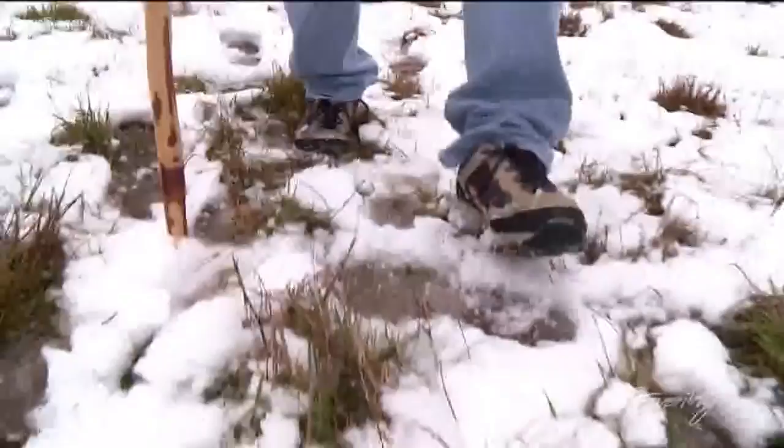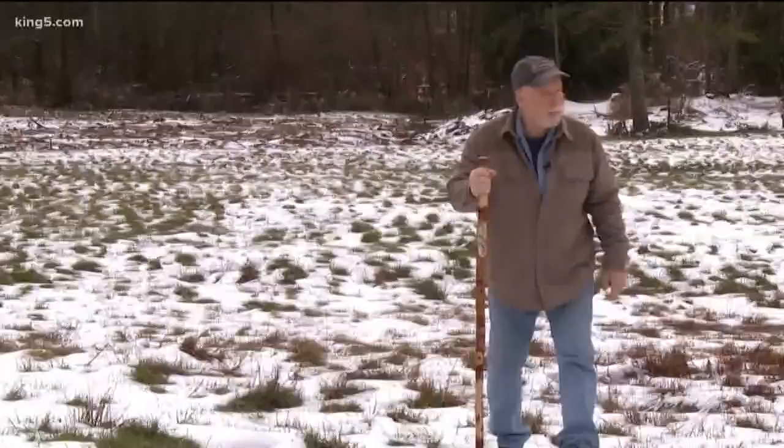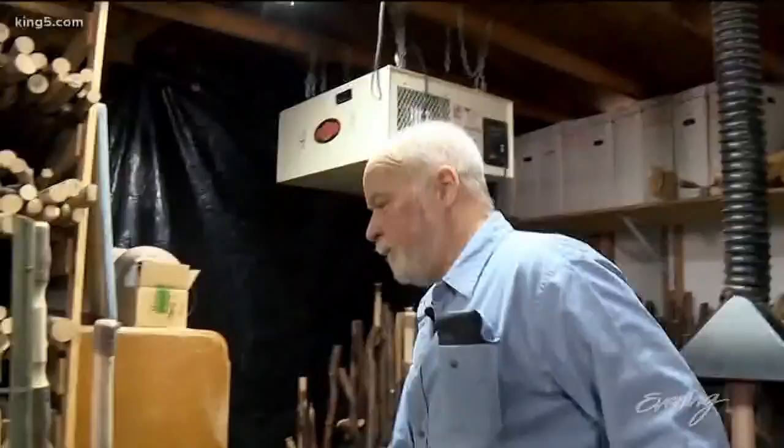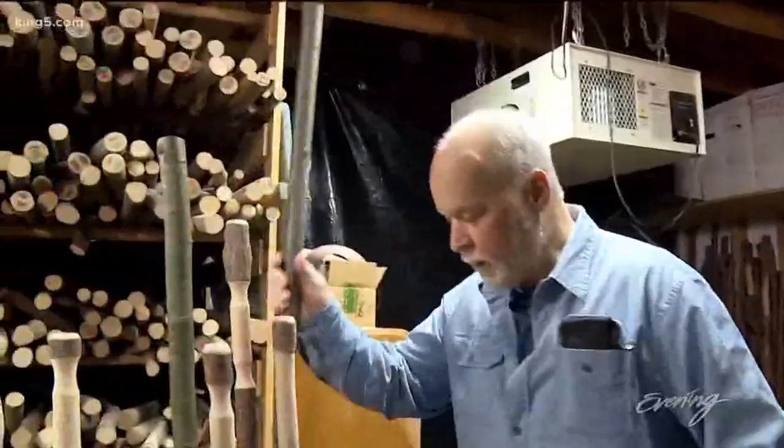When Kirk Zenkner wants to take a hike, he's always got a companion to keep him steady on the snow — his walking stick. He calls it the original enhanced mobility device. Since the early 90s, Kirk has harvested sticks from old logging sites.